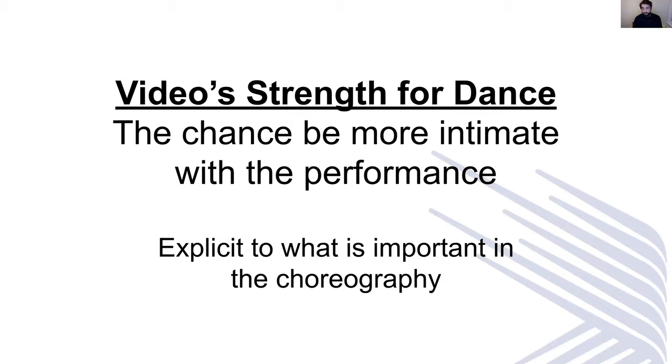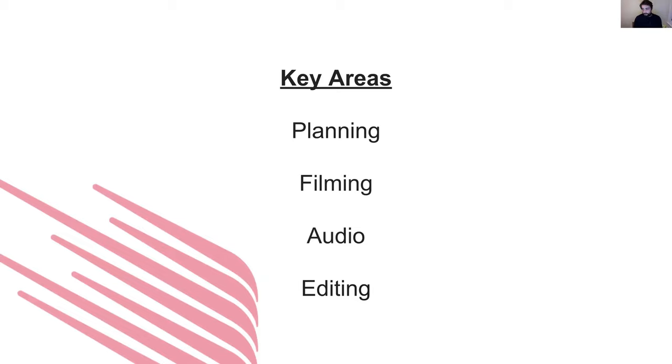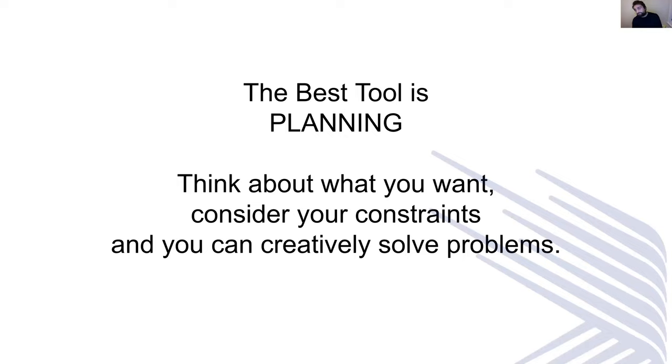We're going to spend some time really looking at the practical side of doing things, and I'm going to split this up into several different sections: planning, filming, audio and editing. The best tool is planning. I say this so much and people I work with are so bored of hearing me asking questions, but planning will lay everything out for you. It will point out all the problems going down the line, make you think about your work and the best way to approach it, and make you realise the benefits of certain pieces of technology. If you take away nothing from today, please just plan.